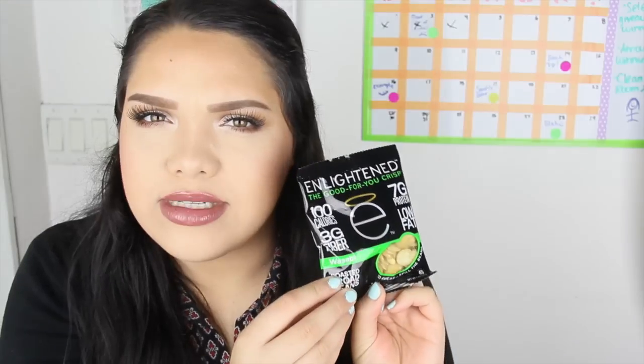Next I see something from Enlightened — 'The Good For You Crisp': 100 calories, 3 grams of fiber, 7 grams of protein, low fat — and these are wasabi flavored. I don't like wasabi, but every time I see people do taste videos with wasabi they love it, so let's see. Oh my gosh, it smells like wasabi. I hate wasabi — no, nope, there's no way I'm trying another one.